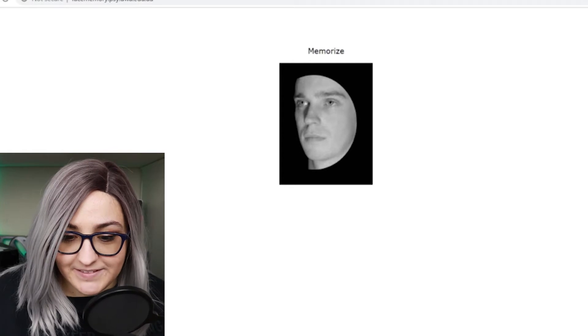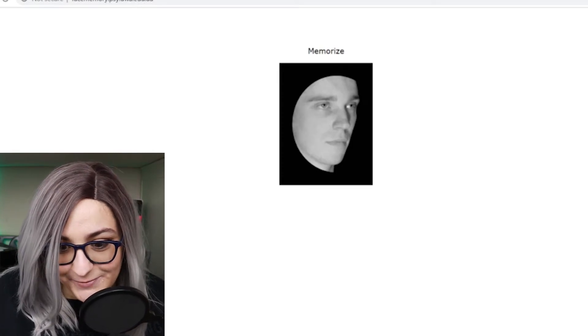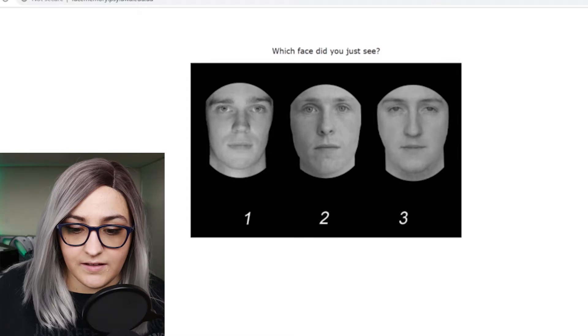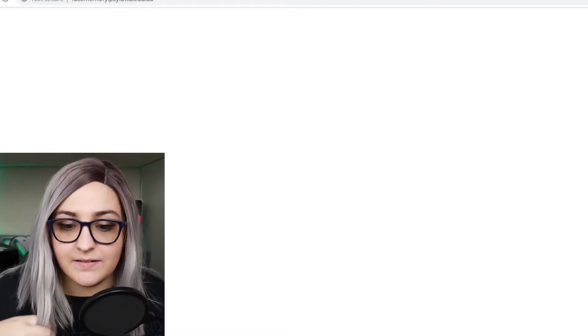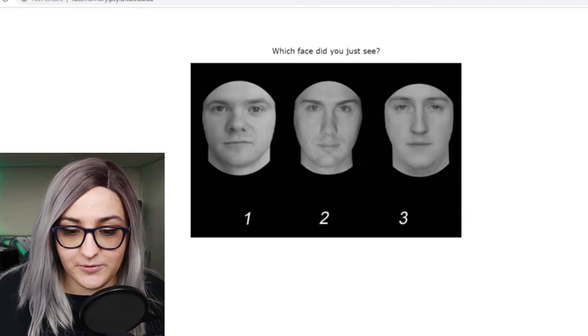This guy looks like PewDiePie from the side — I don't hardly know half the YouTubers on this platform, but that's what I know. His eyes, I feel like, were more reflective, so I think it's three. Eyebrows — I'm thinking one. That person looks scared. I think it's one. Memorize this guy. He's got, like, this face — he's looking at you. I think it was two because he was looking up like this. I don't think that's how you're supposed to do this, but that's what I'm doing.